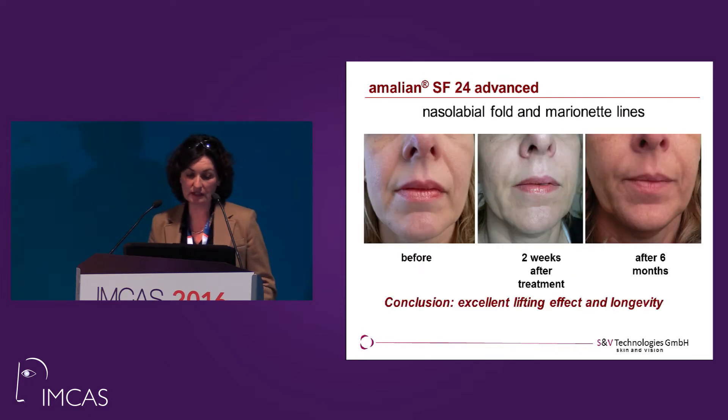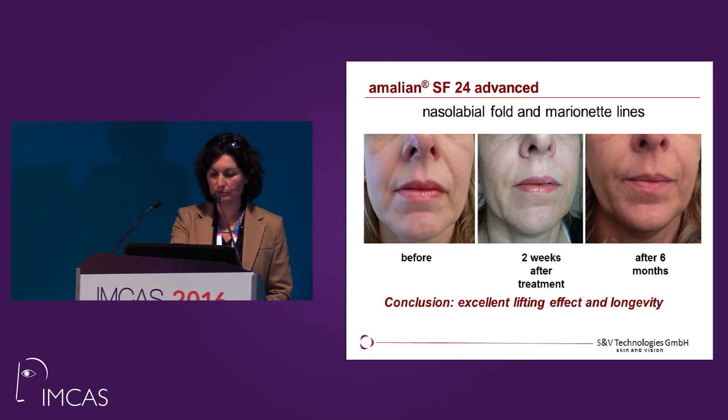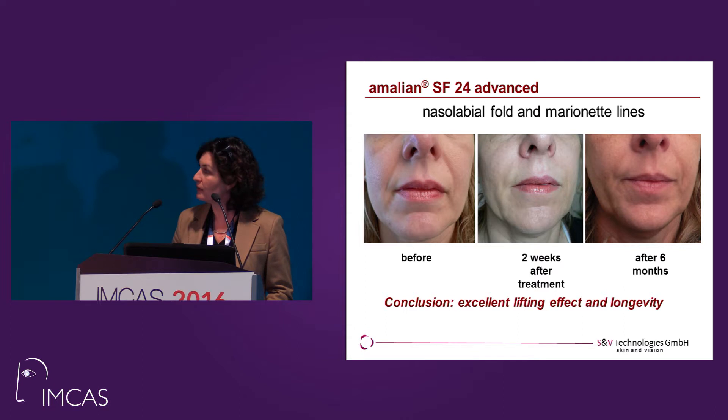These are the results we got. You see this patient on the left side with pretty deep nasolabial folds — marionette lines are also easily visible. We injected 1.5 ml of the product on each side. The photo in the middle is two weeks after treatment and you see the very nice effect. After six months, you also see a very nice effect — it's an excellent lifting effect with this product and a nice longevity.